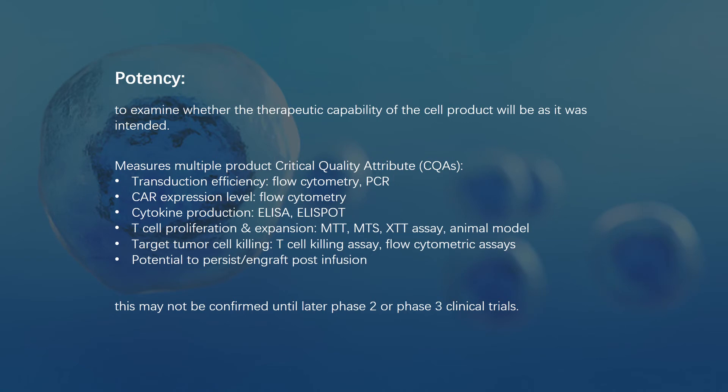Potency is the hardest part of CAR T cell validation assay. This test is to examine whether the therapeutic capability of the cell product will be as intended. There are multiple product critical quality attributes to be measured: chimeric receptor expression level can be measured by flow cytometry, cytokine production level by ELISA or ELISPOT, T cell proliferation and expansion capability by MTT assay and animal model, and target tumor cell killing ability by FACS and T cell killing assay.